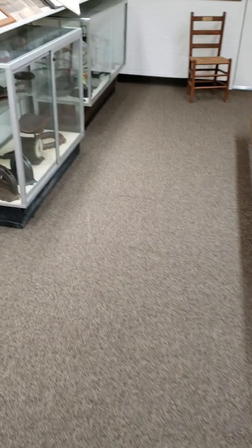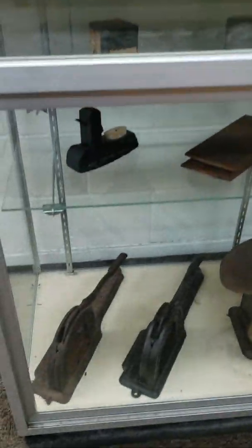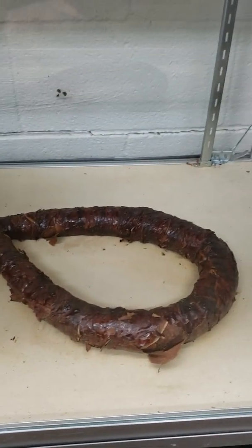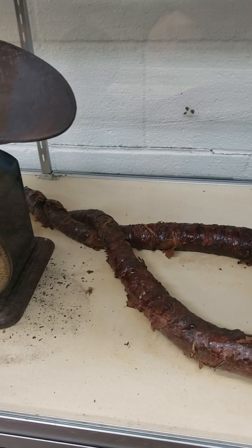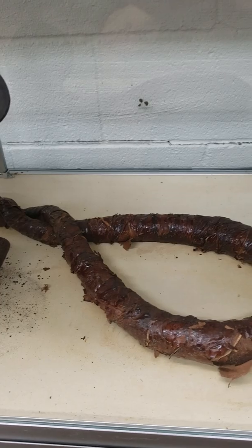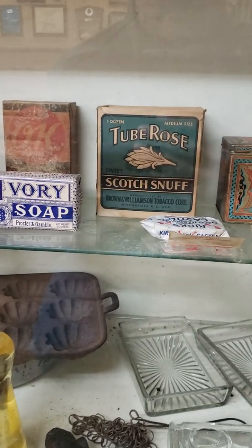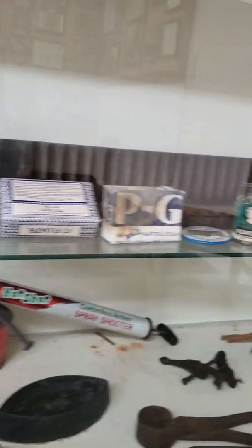There's a couple more tools or things he used. And no, that's not a turd - that is a piece of tobacco. I guess that would be like the Kentucky twist. And then some more stuff over here - ivory soap, scotch snuff tobacco corp, some more snuff, soap.